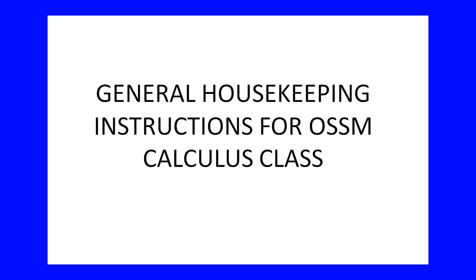Welcome to your first AP Calculus BC OSSM Ardmore video. The first thing we're going to talk about is my general expectations in the classroom — what I expect out of my students, how I want your homework to look, how we run the classroom, and generally what my expectations are. That's why I call this general housekeeping instructions for your calculus class.